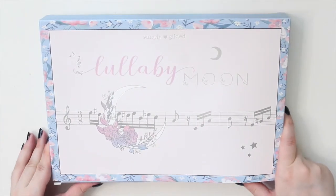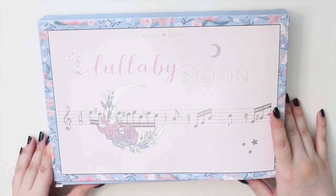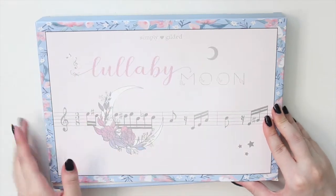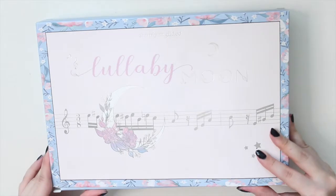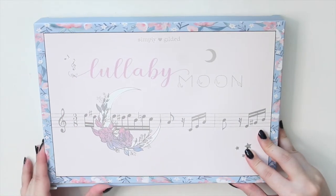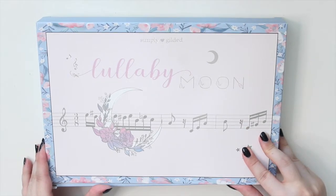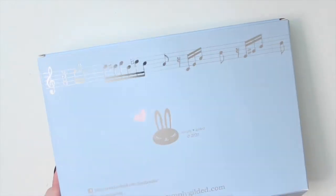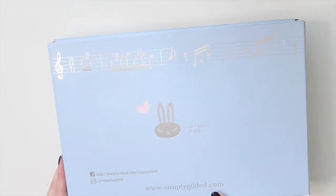The first box is the Lullaby Moon box. I believe it's probably a June or July 2020 release, and it's actually one of the bigger boxes. It has silver foiling on it, and you guys know that I love anything celestial, so this box was right up my alley. When I saw that she put this up for Mystery Monday, I grabbed it right away, and it sold out pretty quickly. It has a musical theme to it, and I love this kind of bluey gray color.